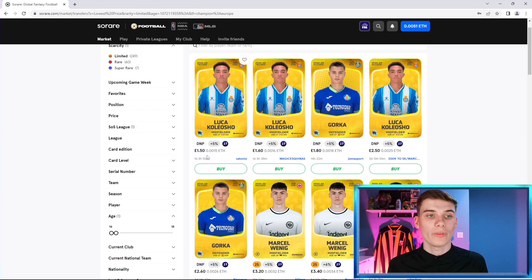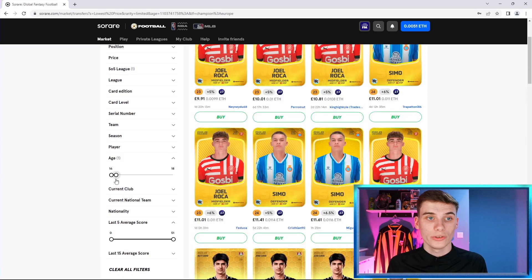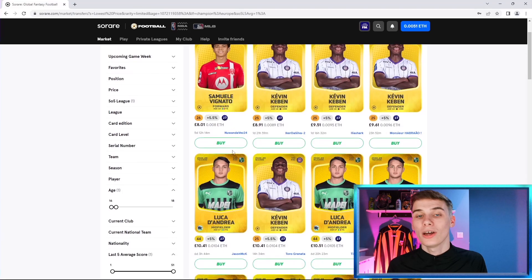Start with method one — making small profits — until you've got around £9 or £10 in your account. From there, use the score filter on 18 or 17-year-olds. I think 16 to 18 is where the biggest upside lies. Pick up the cheapest versions: Luca Colosho for about £1.25, Gorker for £1.50, Marcel Wienig for £3, and build up your gallery with players not yet getting minutes. As soon as they get even one minute of football their price could skyrocket to around £10 or more. For the price of Vignato you could have picked up six or seven of these cards, needing only one or two to get game time to make money.